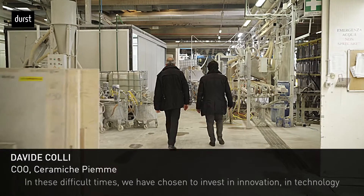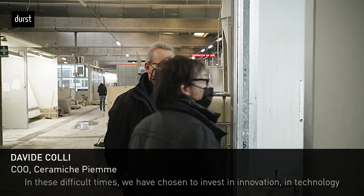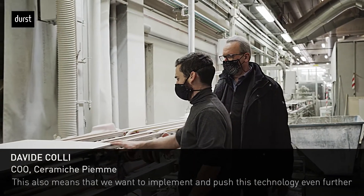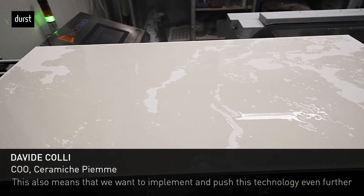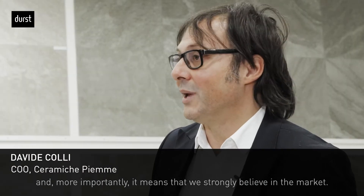What is the philosophy we have chosen? In a moment like this, we have tried to invest in innovation, in technology, to go in a different direction on the market. This means we want to implement this type of technology more and more, we want to push it further, and most importantly, we are here and we believe in the market. And this is a very positive message from our clients.